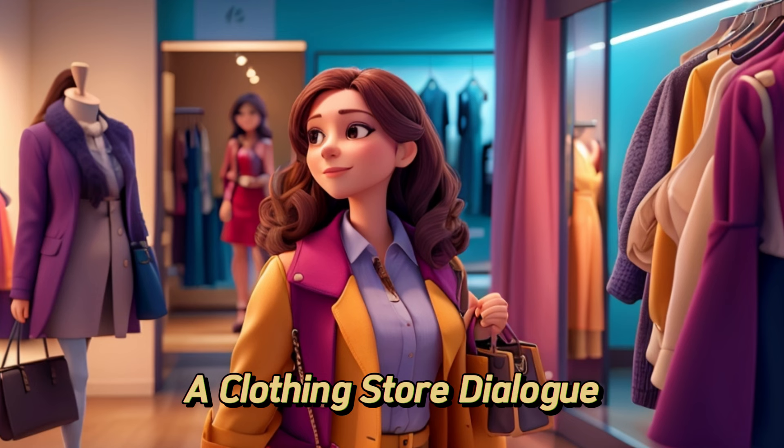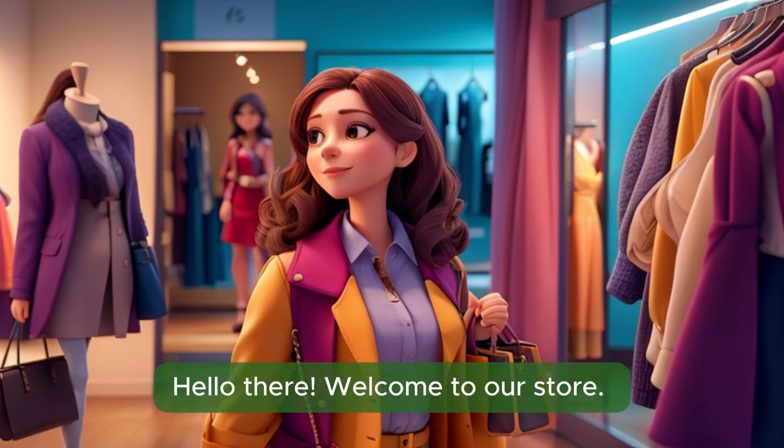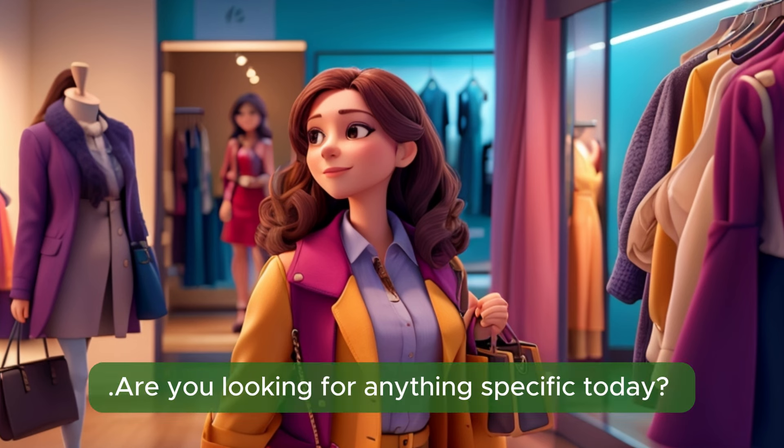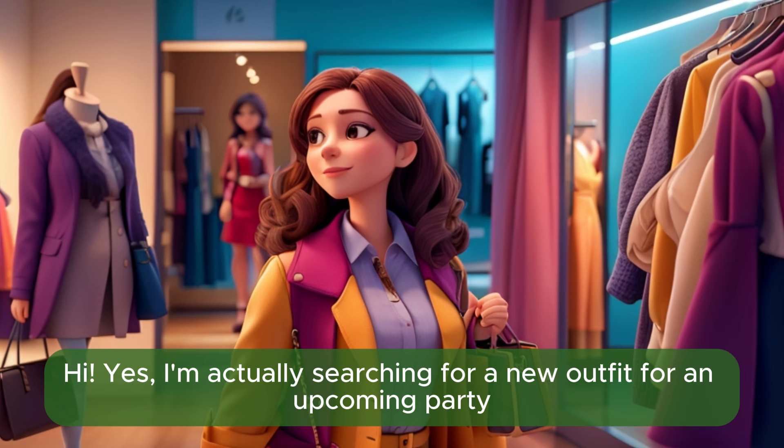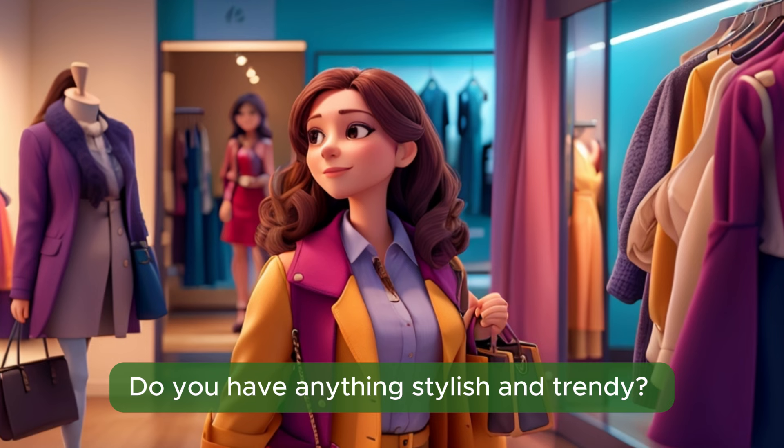Clothing Store Dialogue. Hello there. Welcome to our store. Are you looking for anything specific today? Hi. Yes, I'm actually searching for a new outfit for an upcoming party. Do you have anything stylish and trendy?